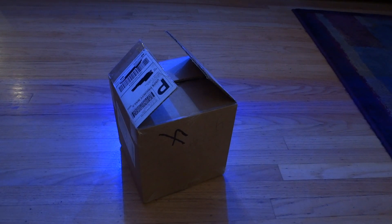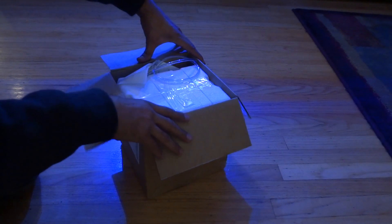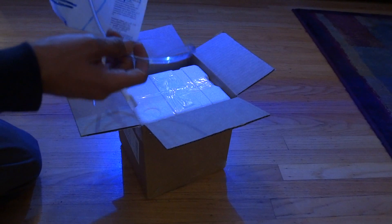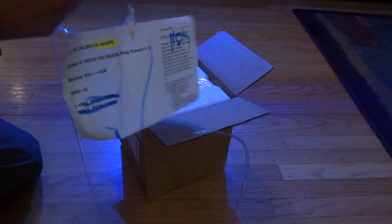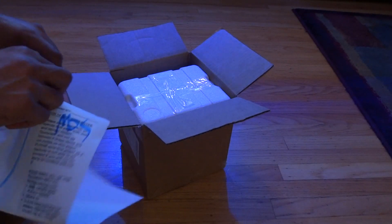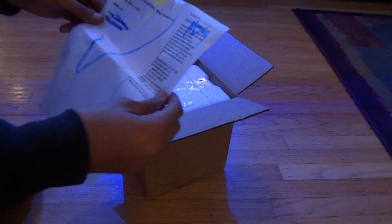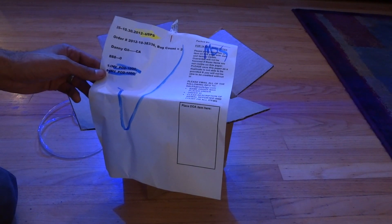So let's go ahead and open up the box. I went ahead and cut it open already, and inside is an airline tube. I called them about the acclimation process and they basically just said just toss them right in. So that's what I'm going to do. I'm going to put the inventory list here of what they sent.